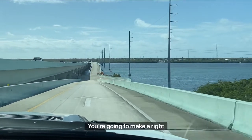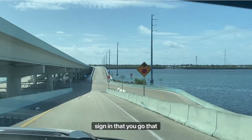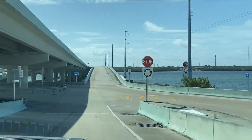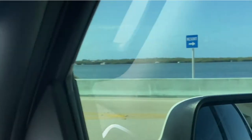You're going to go down Yacht Club Drive here and then make a right. A lot of people see the resort sign and think you can go in that direction, but just make a right.